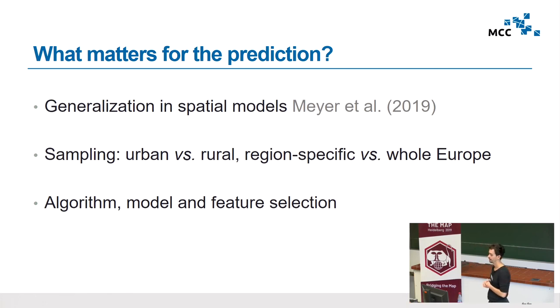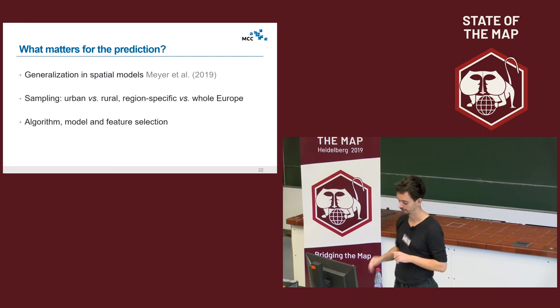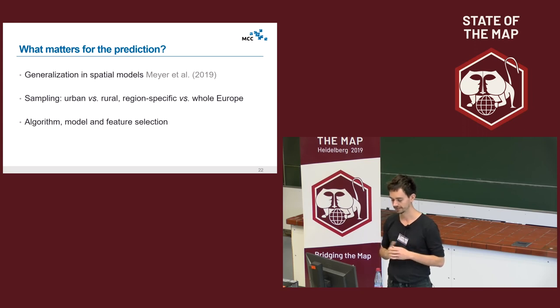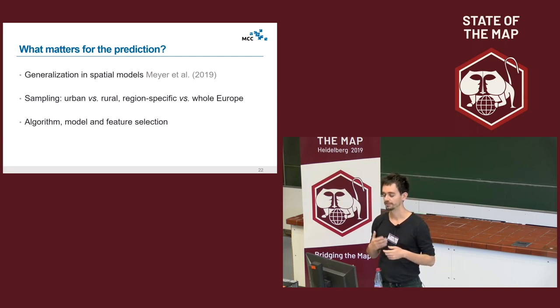There is research on the conditions for spatial generalization within spatial models. We are looking at which kind of sampling could be better, developing specific models that are good at predicting in urban versus rural settings, and whether it depends on the region. We're also working on finding the right algorithm and features that don't overfit — for instance, coordinates tend to overfit — and using proper validation procedures like spatial cross-validation instead of random cross-validation.